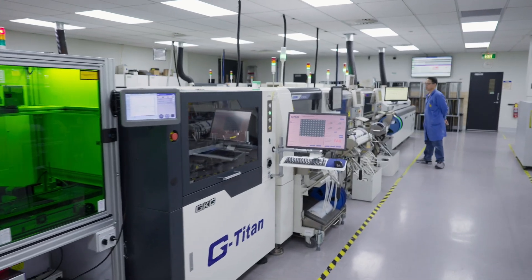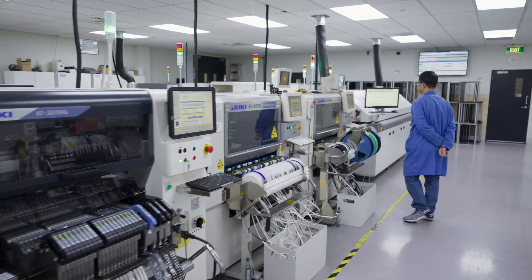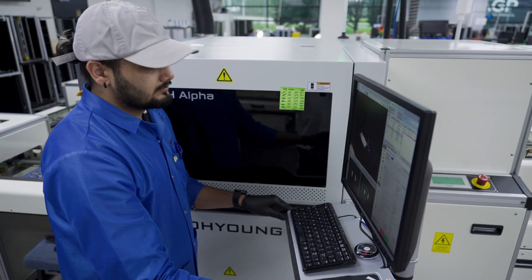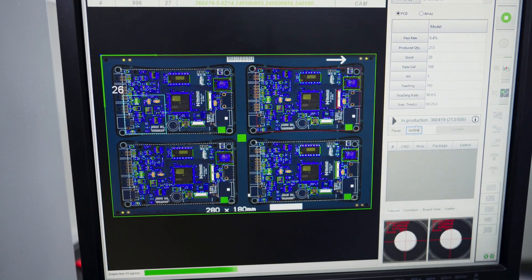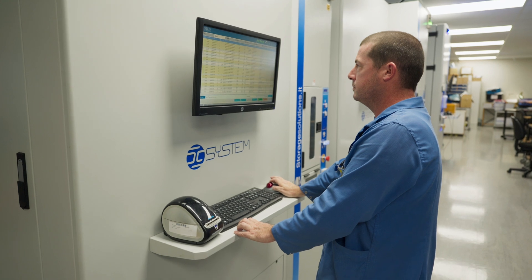Traditionally, manufacturing has been associated with certain risks: heavy machinery, hazardous materials and repetitive tasks. But with the introduction of Industry 4.0 technologies, these risks are being mitigated like never before. Industry 4.0 is the integration of intelligent digital tech into manufacturing processes. While usually implemented to improve productivity, the technology can often remove your people from certain risks, such as strains and sprains, and fatigue-related injury.